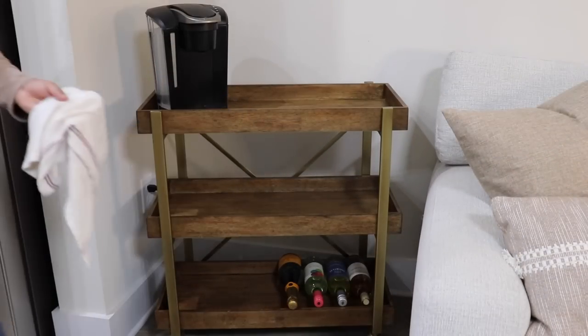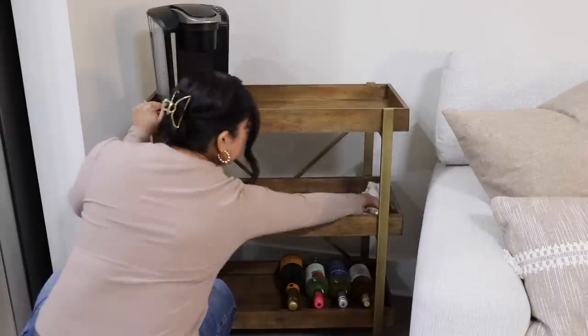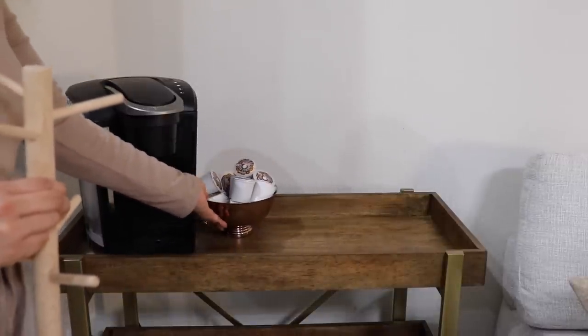I have my coffee station set up on this bar cart and I love that I can decorate it seasonally, and adding all those fun seasonal mugs is my favorite part.